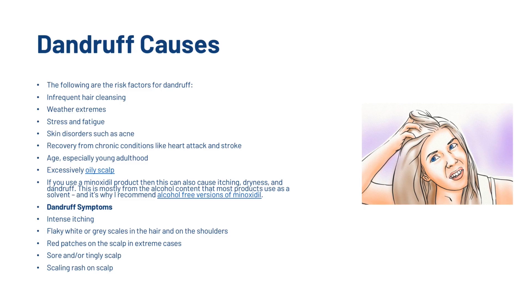Symptoms of dandruff include intense itching, flaky white or grey scales in the hair and on the shoulders, red patches on the scalp in extreme cases, a sore and tingly scalp, or a scaling rash on the scalp.